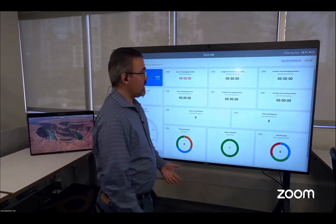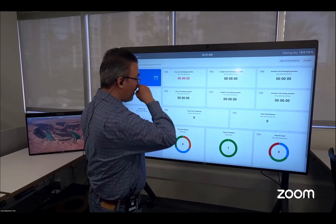All you need is to mount one of these on the wall, put it on a cart, on a desktop — whatever the case may be.